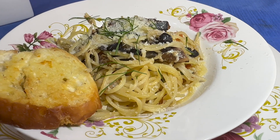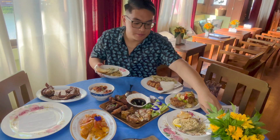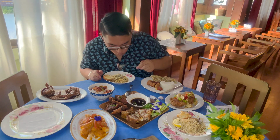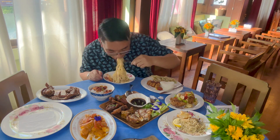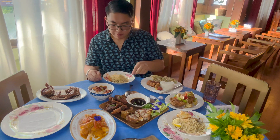Next is their pasta sardines. Their pasta sardines actually surprised me. It wasn't as fishy as I thought it would be, and the fresh dill was a perfect touch to the dish.